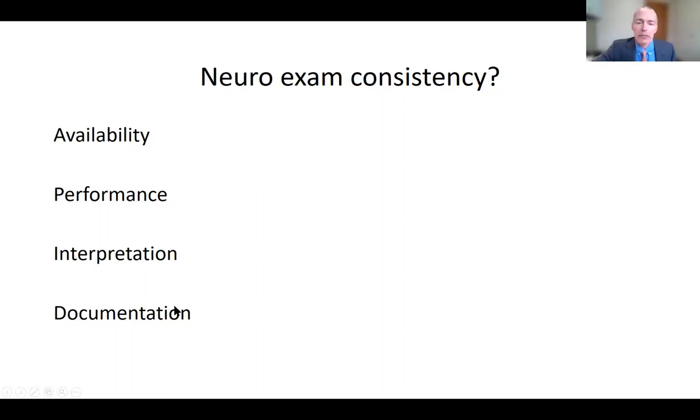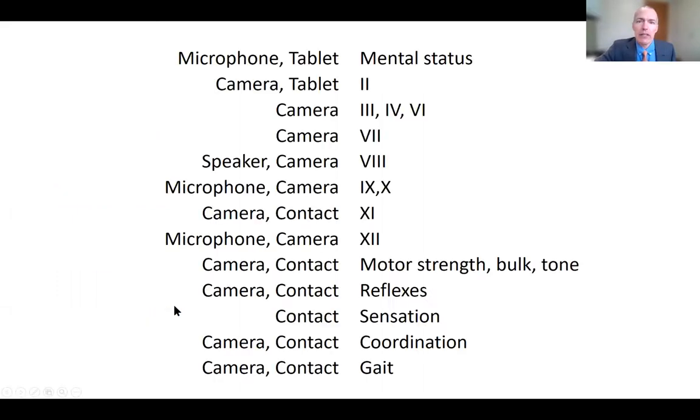Switching gears from the analog human approach, engineering, scientists, and computer specialists are now developing different sensors and algorithms to digitize and quantify most portions of the neurologic examination. On the left column are some of the sensors that can be used for the different portions of the neurologic exam.